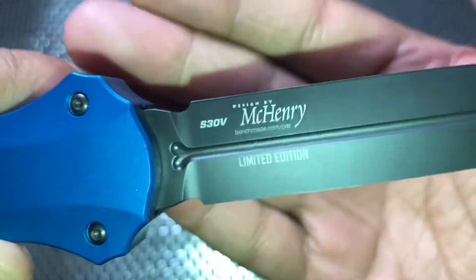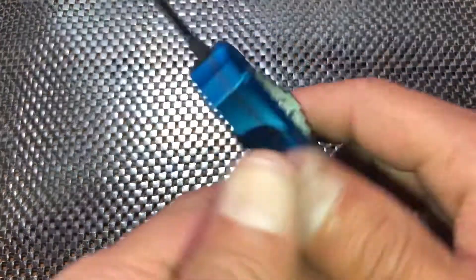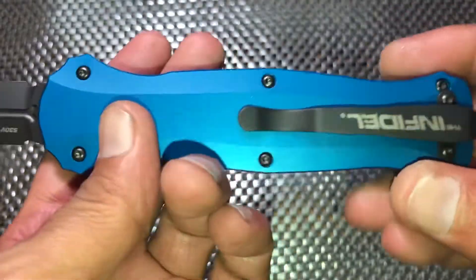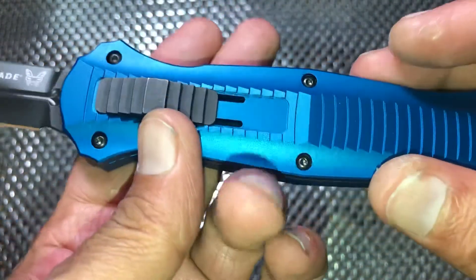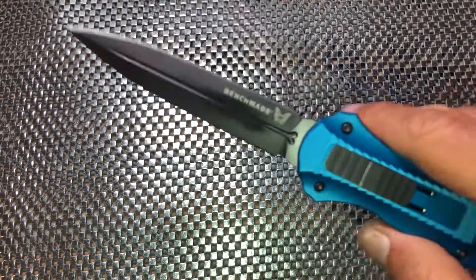Being that it is a full automatic OTF, it's not what you'd call crazy light, but it is light enough. It does fit really well in the pocket and the action on this has been pretty smooth the whole time.